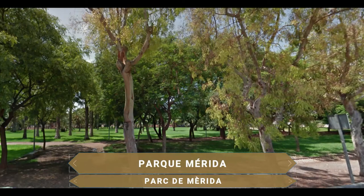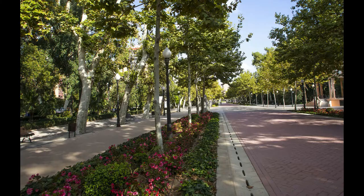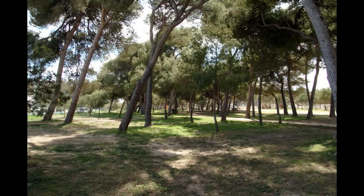Ubicado cerca de la salera, el Parque Mérida es un espacio de más de 37.000 metros cuadrados de superficie, ideal para relajarse, practicar deporte o contemplar más de 850 árboles de 46 especies distintas, donde destacan el Eucalipto Blanco o la Rosa de China, entre otros. Gracias a las instalaciones deportivas anexas, se ha convertido en un sitio muy frecuentado por los locales.